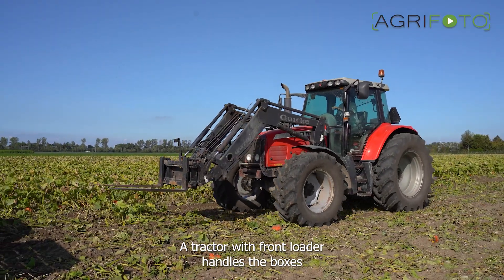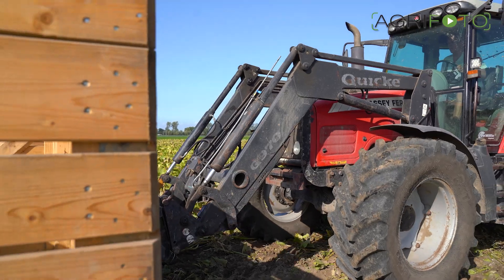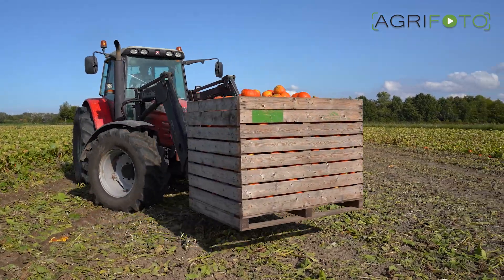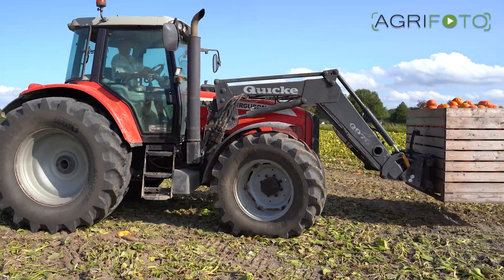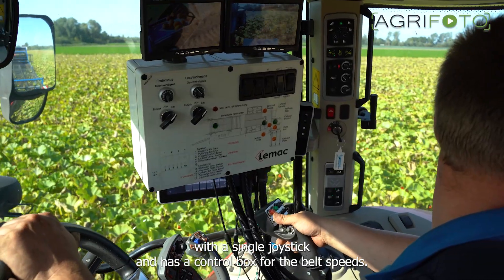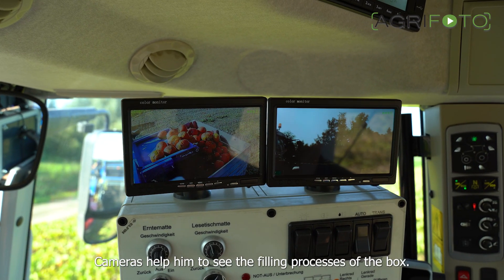A tractor with front loader handles the boxes and brings them back to the farmyard nearby. The driver controls the whole machine with a single joystick and has a control box for the belt speeds. Cameras help him to see the filling process of the box.